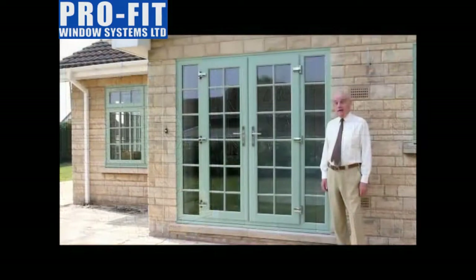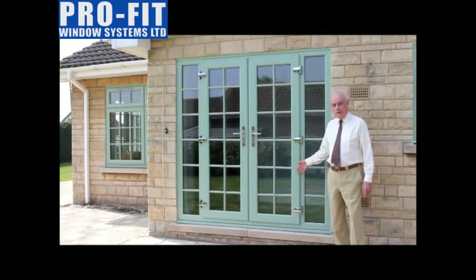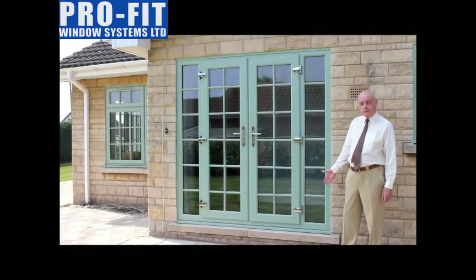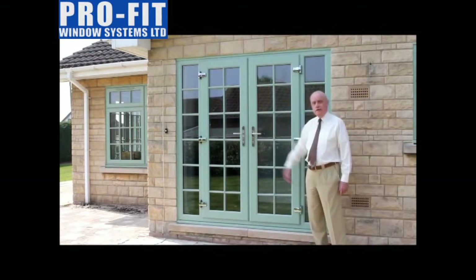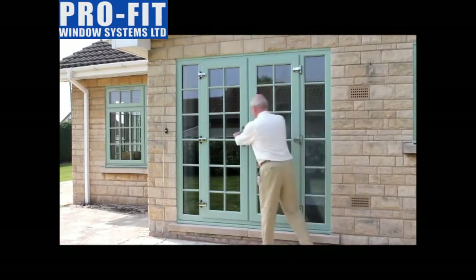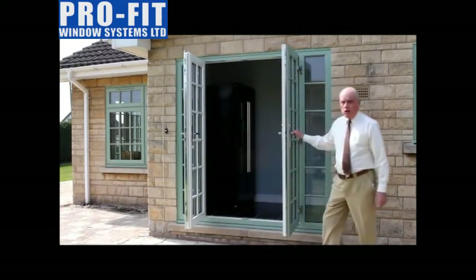So, let's have a look at the double door. First of all, obviously, in chartwell green. It has matching furniture in chrome. It's set on a stub sill which is on the main sill. It has astral bars. It has handles as standard on both leaves. On the inside, you can see this one is chartwell green on white.